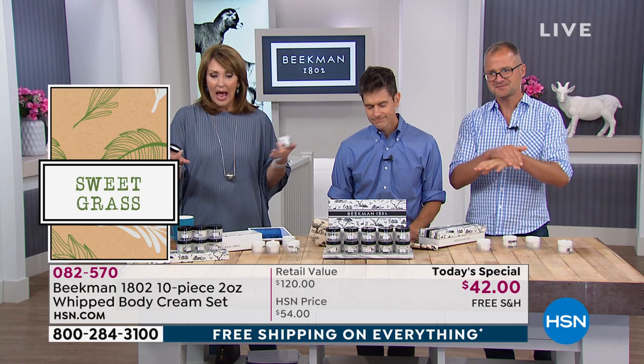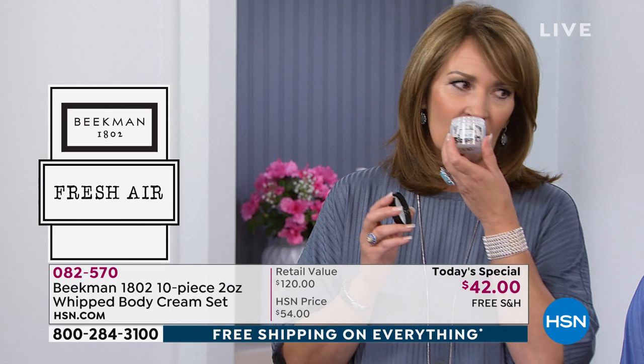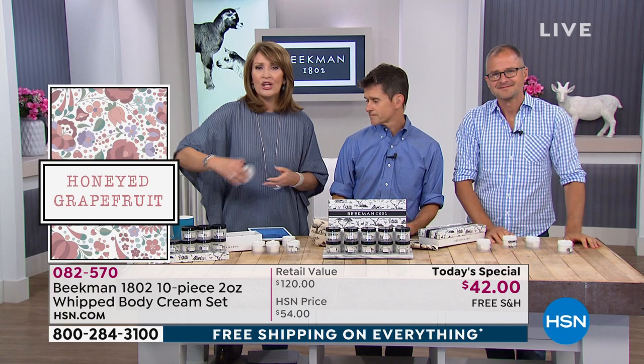Remember, one is $12 — this is a $120 value. The ylang-ylang — sexy, sexy. Give them to your doctor's office, your nurse, teachers, manicurists — people you'd like to remember with something sweet. A little bit of luxury for them. You guys, they are all so good. I don't know how you come up with these fragrances — they are heaven on earth, truly. Inspired by the farm.